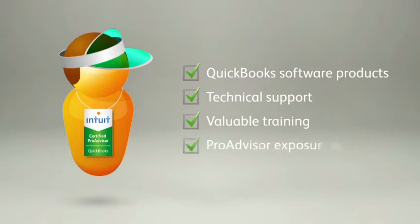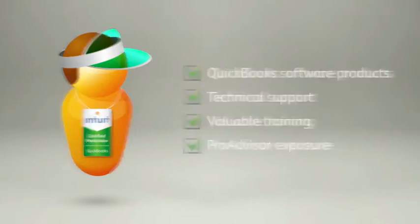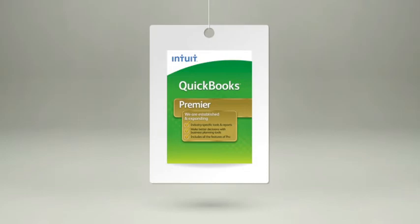training, and the exposure that can help you grow your business. The best part is, it costs a lot less than the QuickBooks software alone.